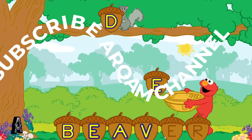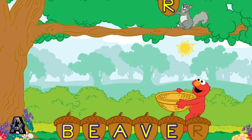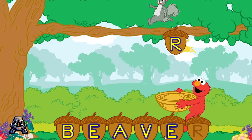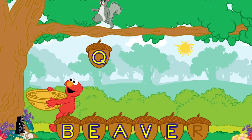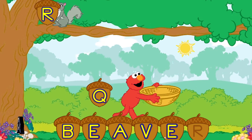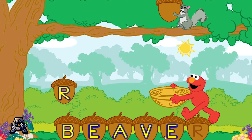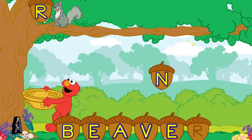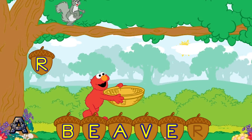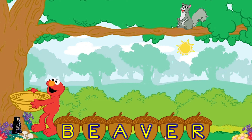To catch a letter, move Elmo. Yay! E is the next letter in the word beaver. To help Elmo catch a letter, tilt your Wii remote back and forth. Keep catching those letters. Yay! R is the last letter in the word beaver.